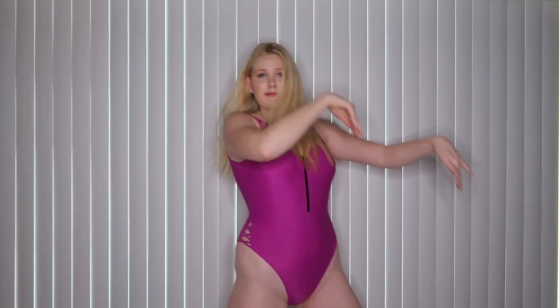And here I go dancing again. Are you really surprised at this point? So short intermission while I do whatever this is called.